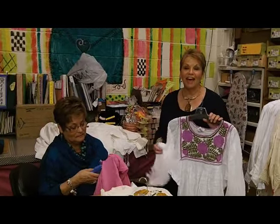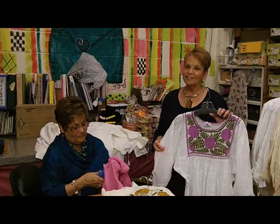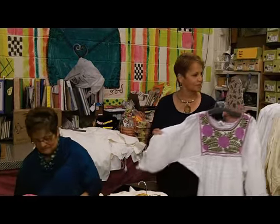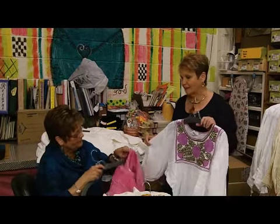Here we are in the back room at Calico Cat with one of our very favorite deliveries. We love it when Ross Martin drives up from Chiapas, Mexico and brings us a load of these beautiful Mexican blouses.